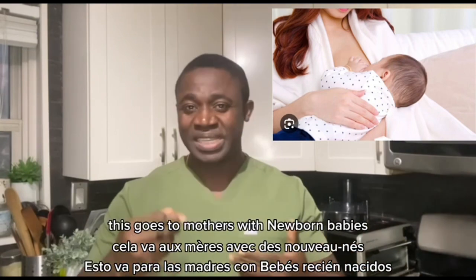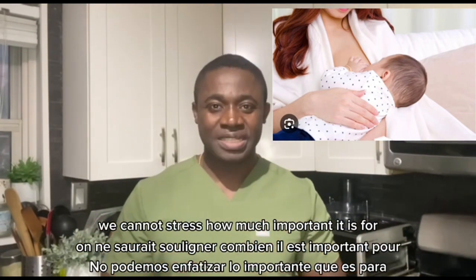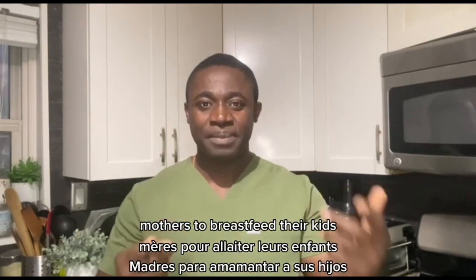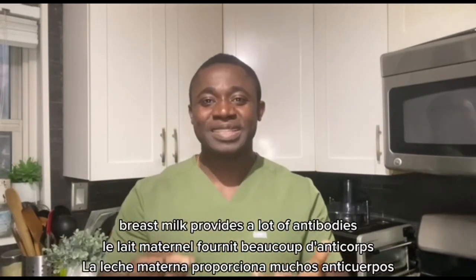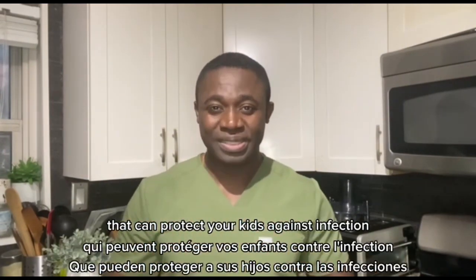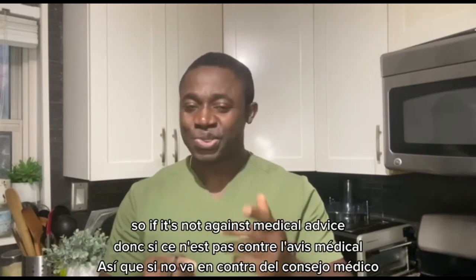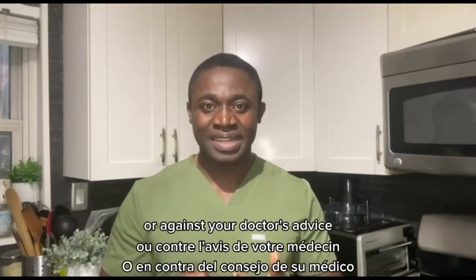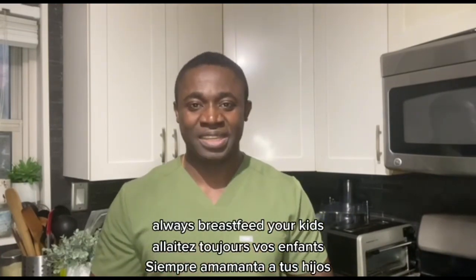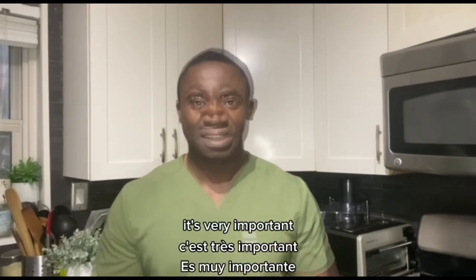The sixth item on our list is breastfeeding. This goes to mothers with newborn babies — we cannot stress how important it is for mothers to breastfeed their kids. The reason being that breast milk provides a lot of antibodies that can protect your kids against infection. So if it's not against medical advice or your doctor's advice, always breastfeed your kids. It's very important.